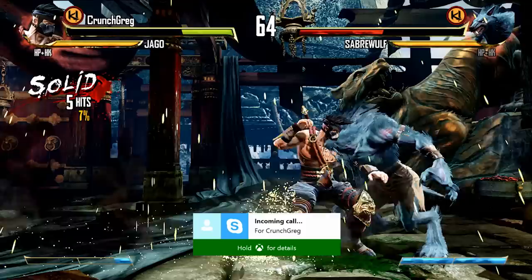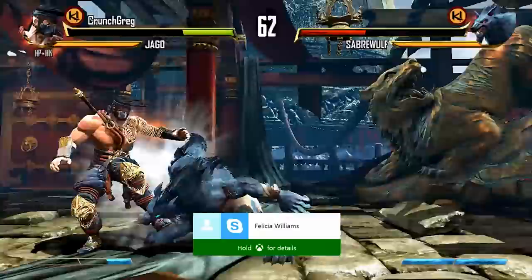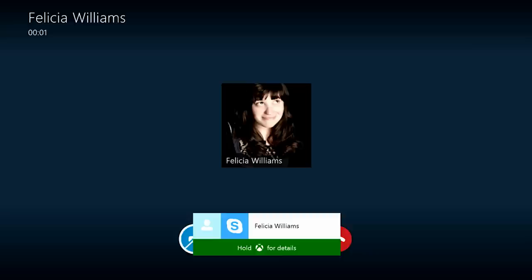Oh, here we go — incoming call. Answer. Hi Felicia. I want to walk back here and it'll follow me. See?